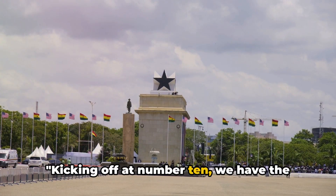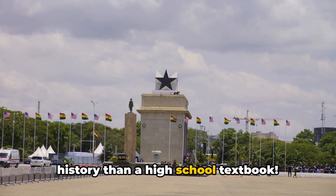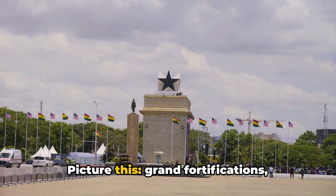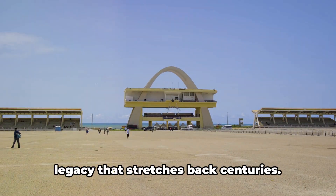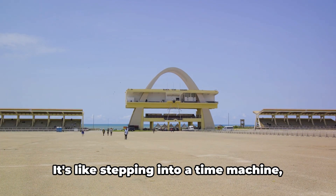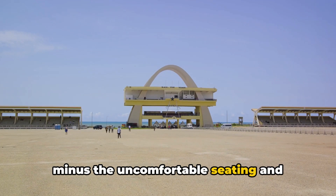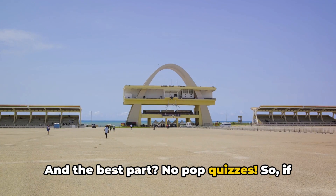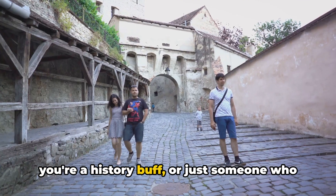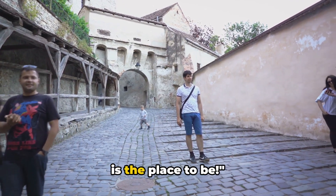Kicking off at number 10, we have the infamous Osu Castle, a place with more history than a high school textbook. Picture this: grand fortifications whispering tales of colonial times and a legacy that stretches back centuries. It's like stepping into a time machine, minus the uncomfortable seating and questionable fashion choices. And the best part? No pop quizzes. So if you're a history buff, or just someone who fell asleep in history class, Osu Castle is the place to be.